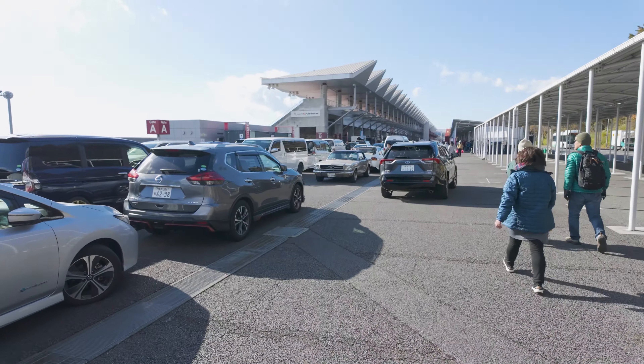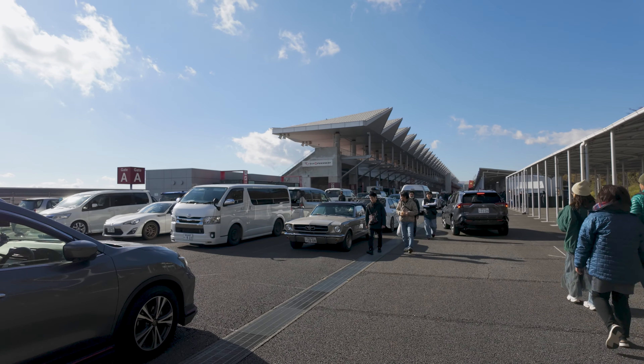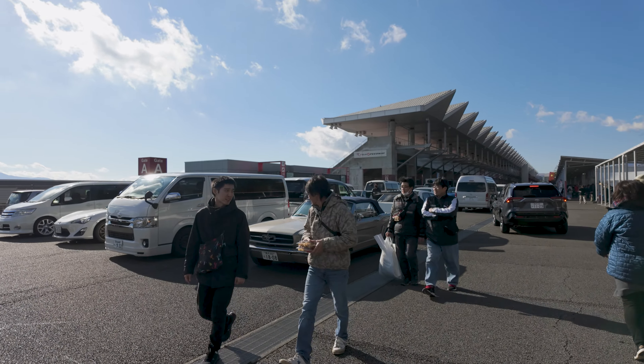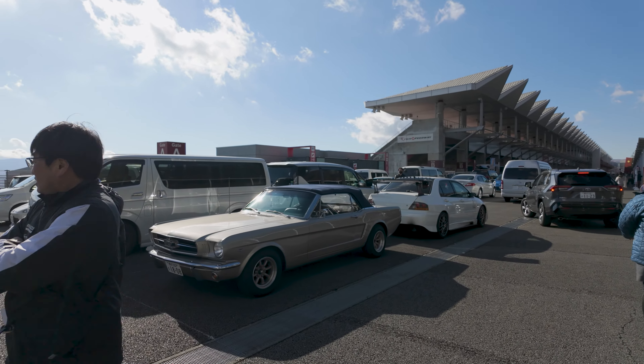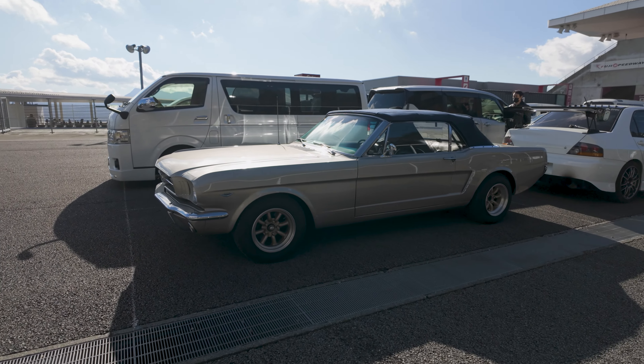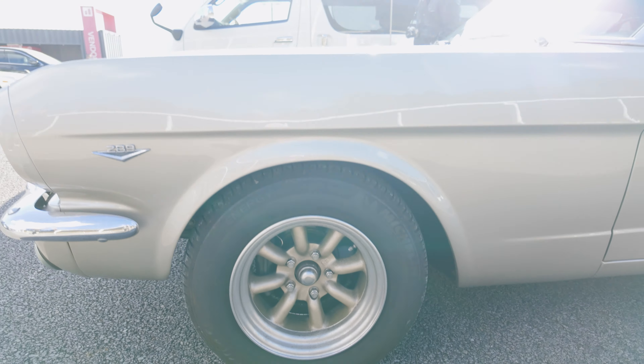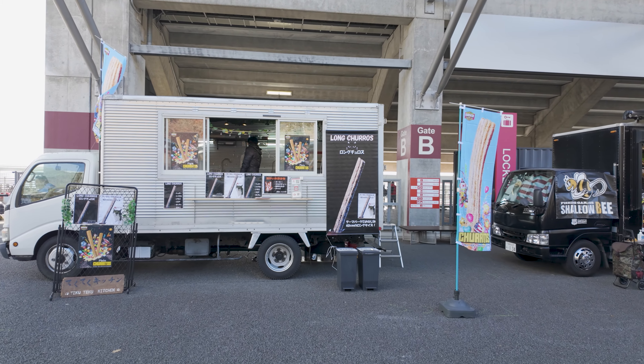Heading inside to the upper area, and you've got a casual old school Mustang in attendance, which is cool. It's on what looks to be some old Watanabes. Very neat.